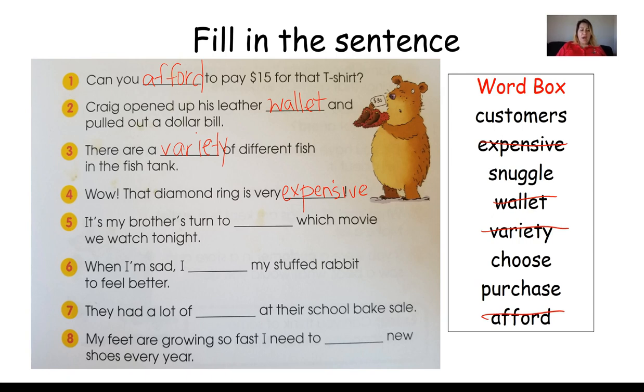Number five: It's my brother's turn to blank which movie we watch tonight. Could it be customers, snuggle, choose, or purchase? It's my brother's turn to choose which movie we watch tonight. Choose means to pick from — to pick from a group.